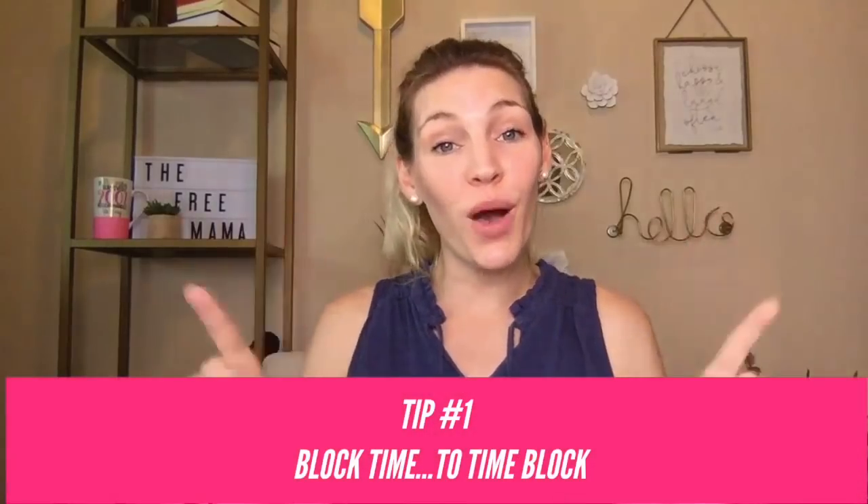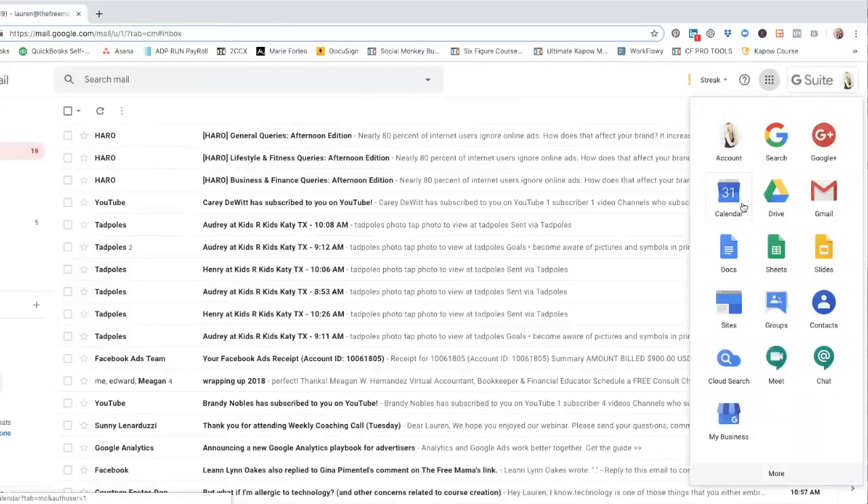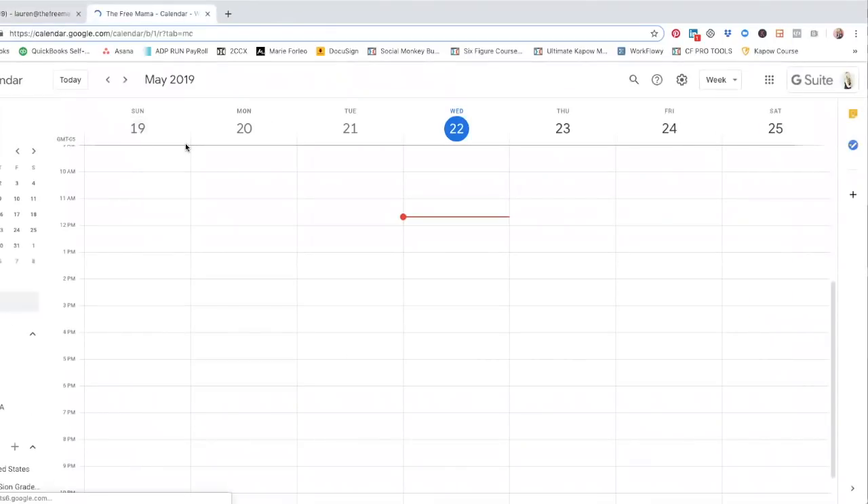Tip number one: block time to time block. It takes some time on the front end to set up a time blocking system using Google Calendar, so you'll want to carve out time to get it set up the right way. You'll need a free Gmail account or business G Suite account in order to access your Google Calendar. I find it easiest to set up via computer because you can see the big picture, but you can also do this from an app or on your phone. Personally I have Google Calendar synced with my iPhone calendar on my cell phone as well.